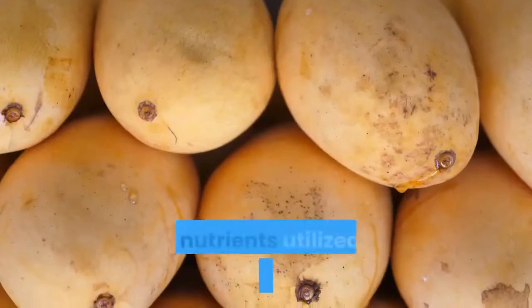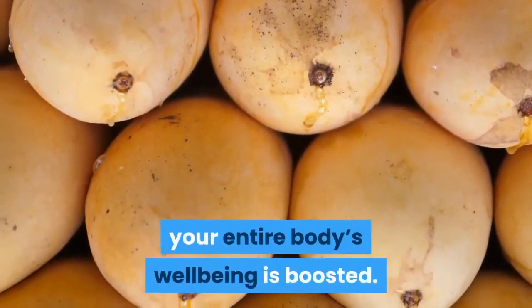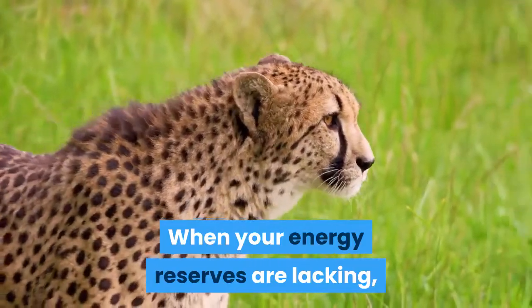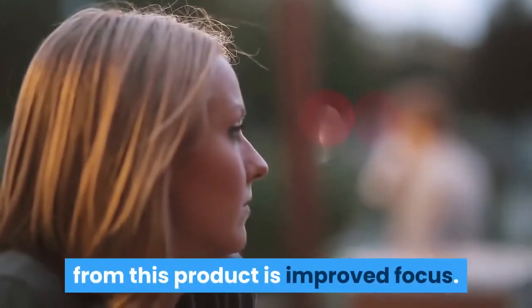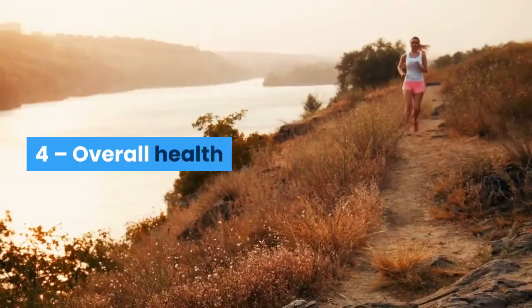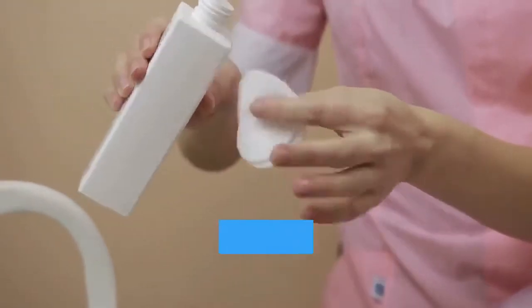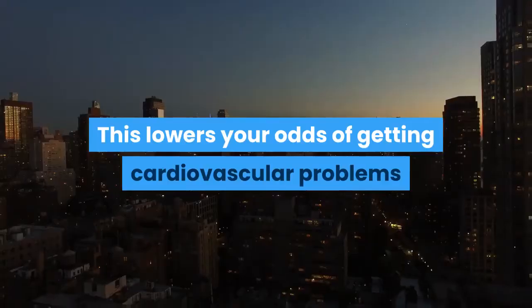Second, enhanced energy. This plan boosts your energy levels — as metabolic activity is triggered, you naturally experience higher energy, with nutrients utilized and energy released, boosting your entire body's well-being. Third, doubled focus. When your energy reserves are lacking, you experience a deficiency in alertness. Another benefit of this product is improved focus — with your energy now up, your focus is sharpened and your brain performs better.